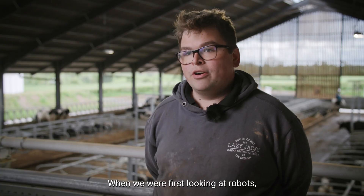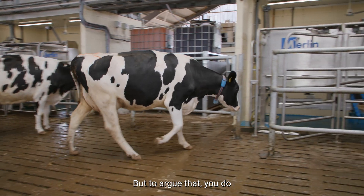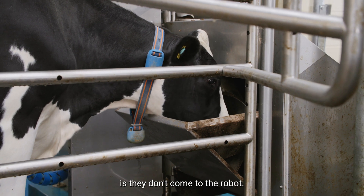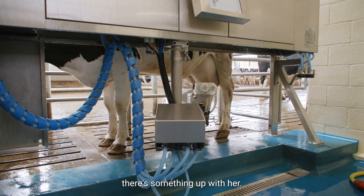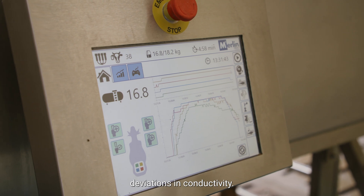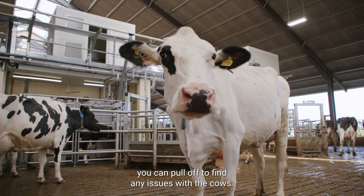When we were first looking at robots, people said you can't see your lame cows or your mastitis cows like you can in a parlour. But you do, because the first thing you know there's something wrong — whether it's lameness, mastitis, ketosis, or anything — is they don't come to the robot. If you have to fetch a cow and you don't normally have to, there's something up with her. When she does go in the robot, it will tell you milk yields, deviations in milk yield, deviations in herd activity — all sorts of bits of information you can pull up to find any issues with the cows.